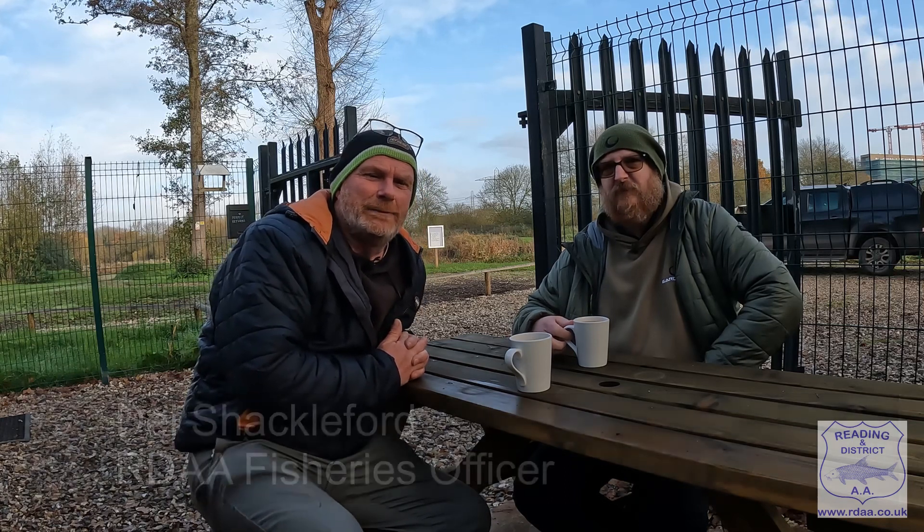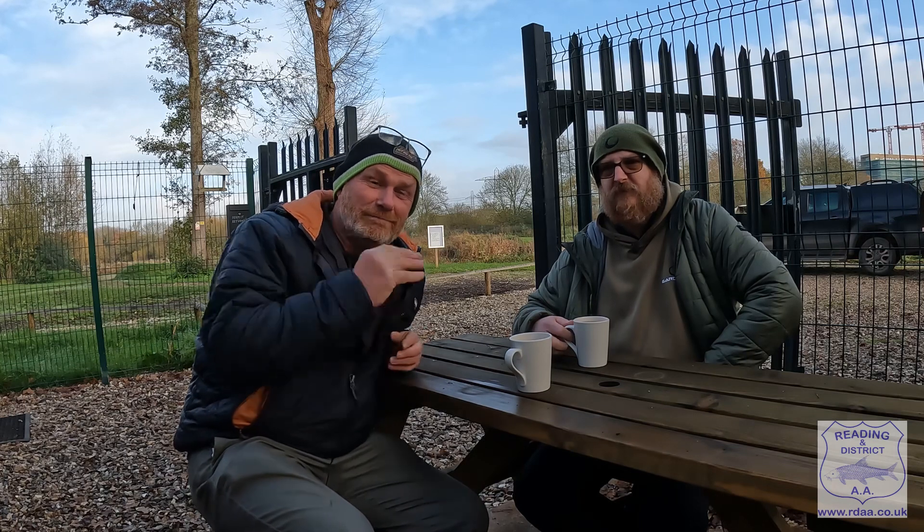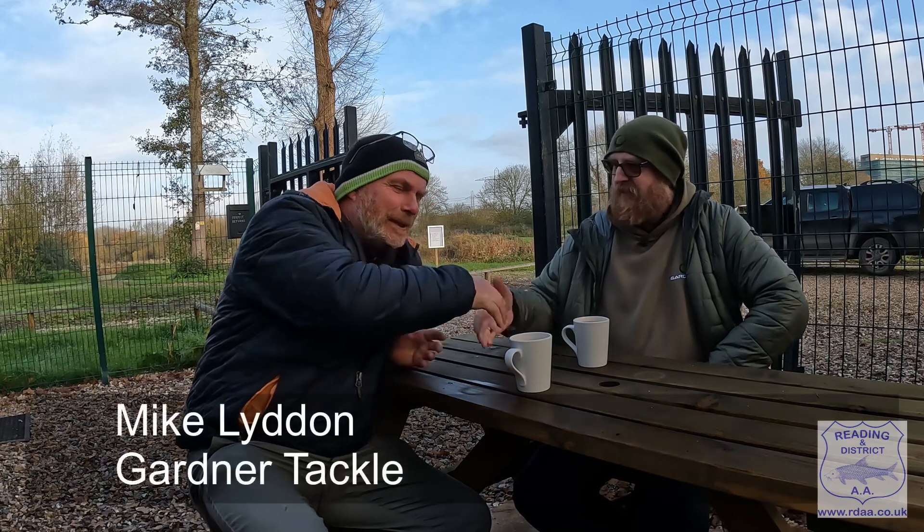Right, well we sat down the hut and guess who I bumped into? Possibly one of today's better, if not up there towards the top, all-round anglers, Mike Lyddon. Morning. How are you doing? Good to see you too.